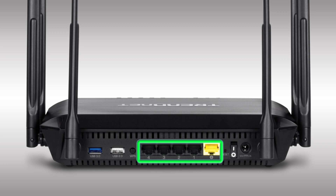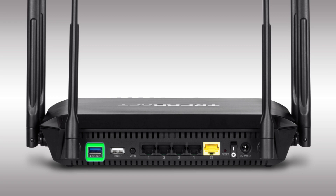Gigabit wired ports on the back of the router maintain high-performance connections to the internet and to wired devices. There's a super-speed USB 3.0 port and another convenient USB 2.0 port to share content from USB storage devices to your other peripherals.